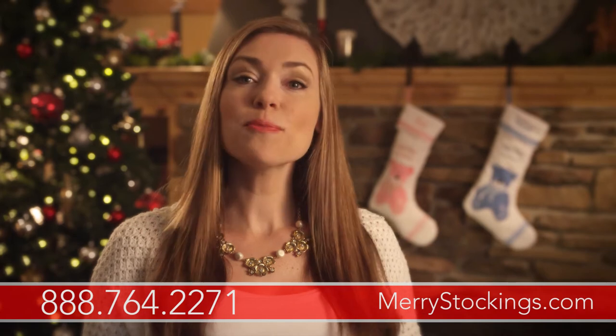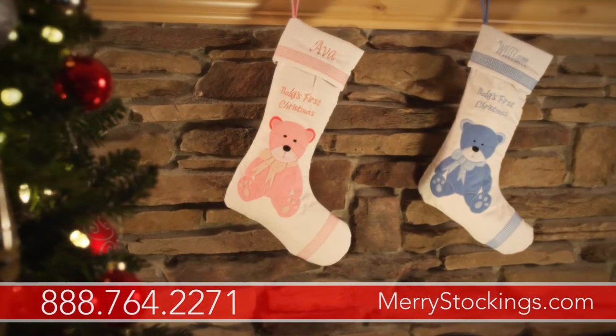Congratulations on the new member to your family. This Christmas is going to be extra special, so make sure to make it a lasting memory with our commemorative baby's first Christmas stocking.